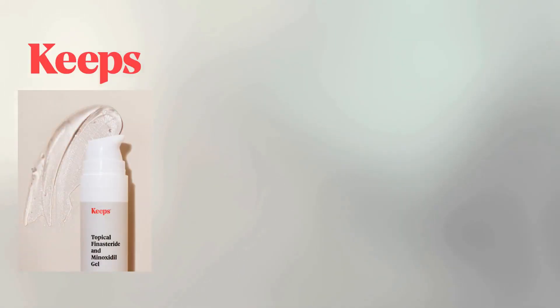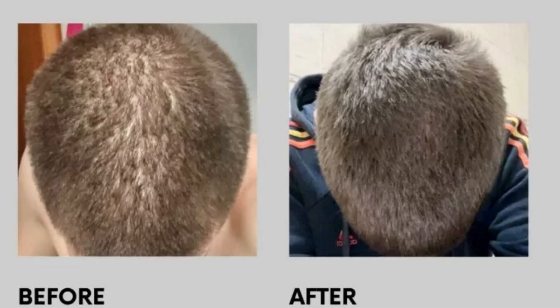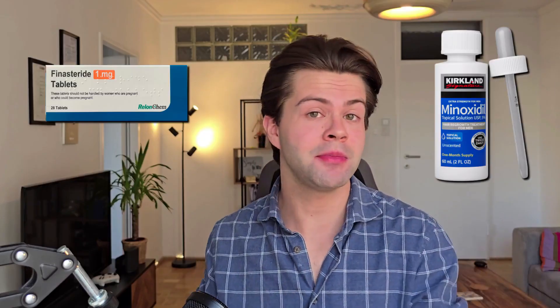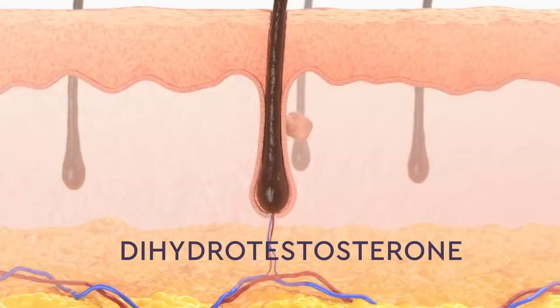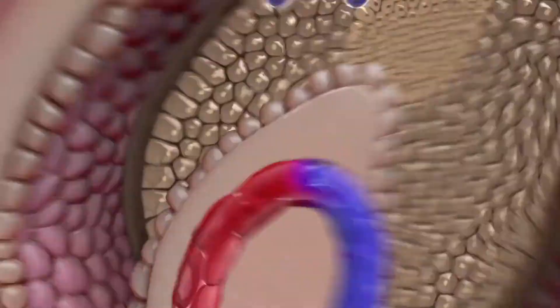Topical Finasteride with Minoxidil. You have probably seen them everywhere lately. Brands like Keeps, Hims, and Hemia Cosmetics all sell versions of it for treating hair loss, usually combining both Finasteride and Minoxidil into one product. Finasteride helps stop the hormone-related hair loss process while Minoxidil promotes new hair growth, which is arguably the best combination to regrow your hair.